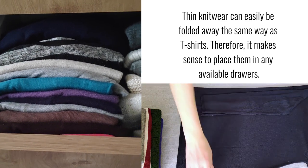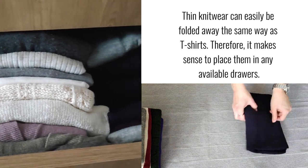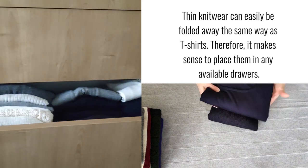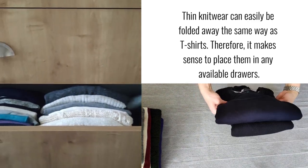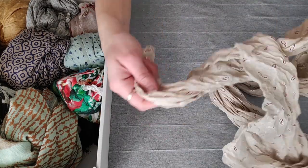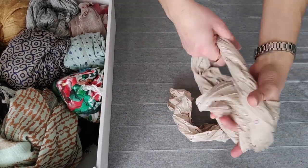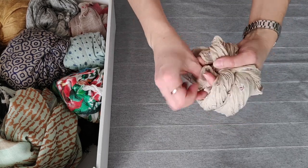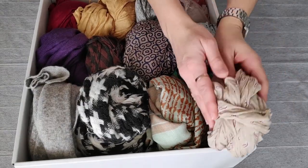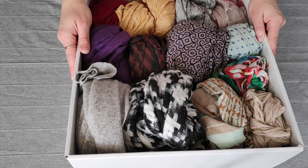I treat thin knitwear the same way as tees — once I fold them my way, I place them vertically in the drawers of my dresser. When it comes to thick chunky knitwear, it's best to pile them up and place them on shelves. As for my scarves, I place the thick ones flat on shelves, while the ones that aren't so thick and I wear quite often, I roll them and store them in boxes.